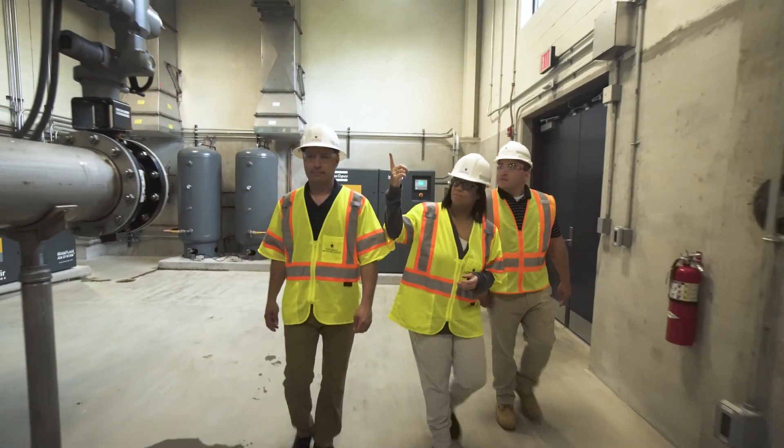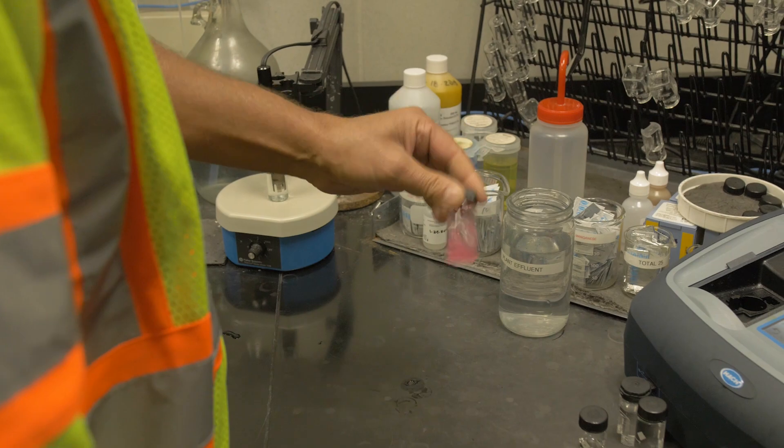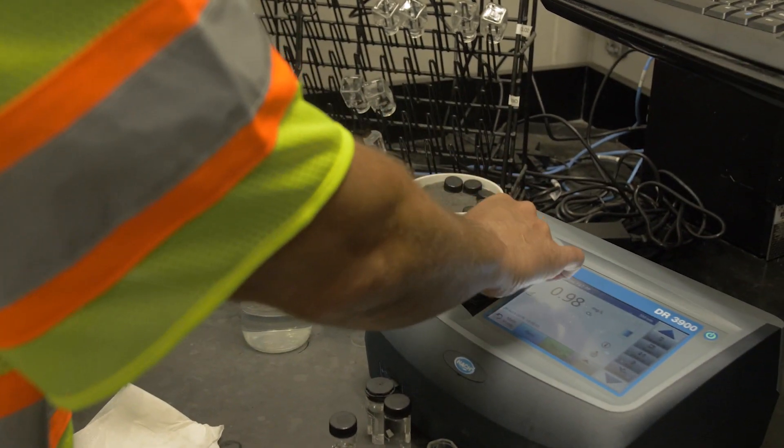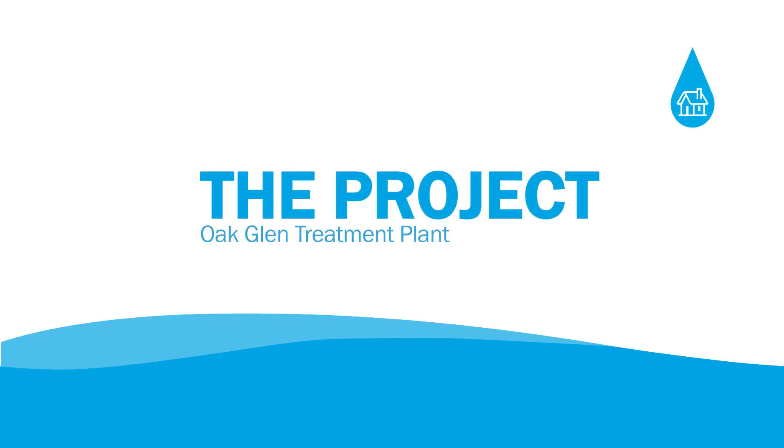One of the things our customers care about most is having water when they turn their faucet on. Most of them have never had a situation where they turn it on and there is no water. We take a lot of pride in making sure that our customers always have water. It takes a lot of effort to do that.